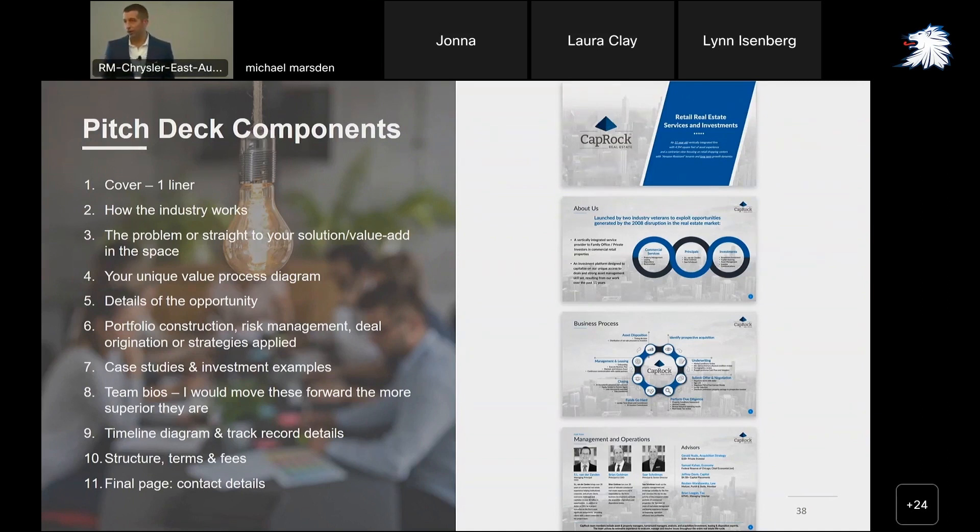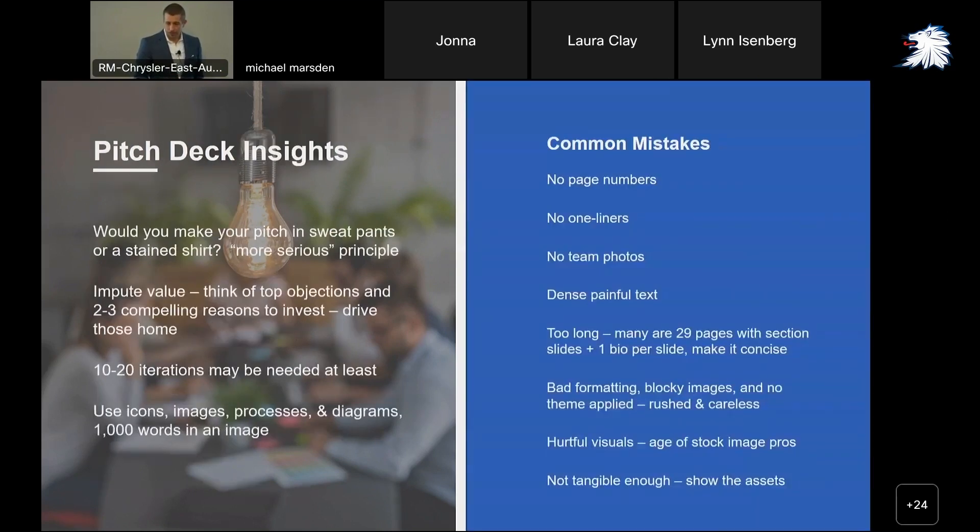I'm not going to read off every slide — you have access to these. These are just little points in case you're creating your pitch deck right now or want to make sure you've done a thorough job reviewing it. A couple more insights: Steve Jobs always put a lot of effort into the design and packaging of his devices because it imputes a value upon the thing inside.